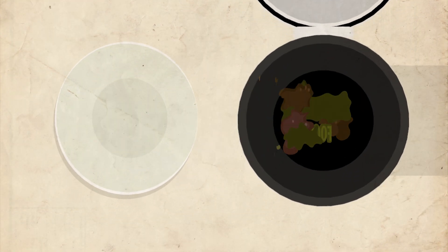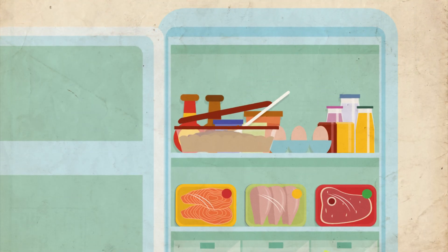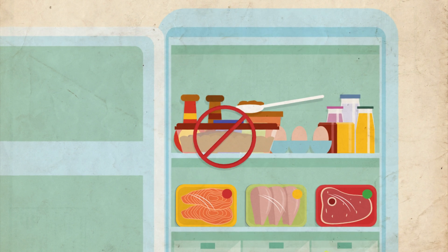Toss expired foods. Remember, tasting just a tiny bit of contaminated food can cause serious illness.